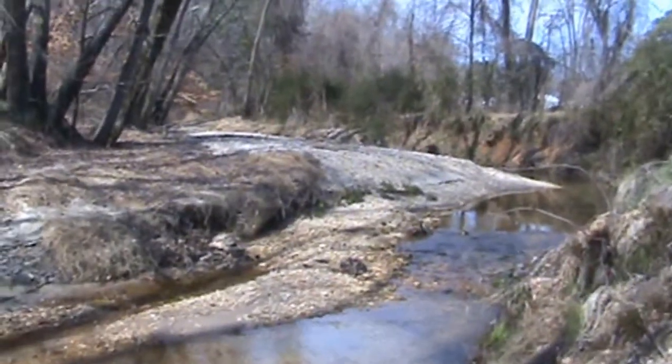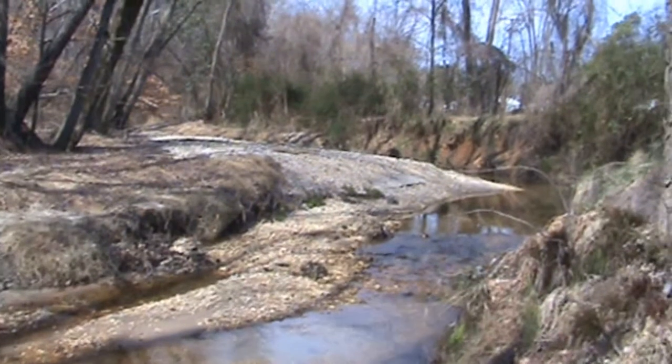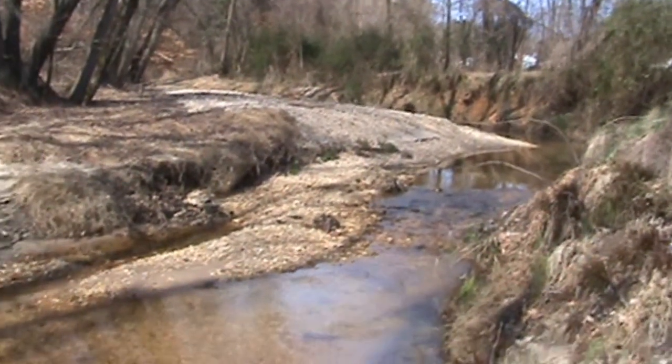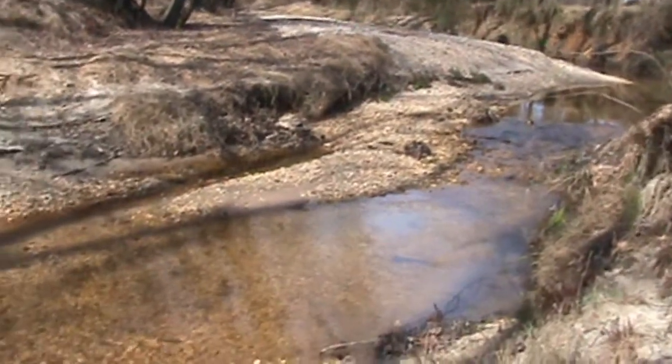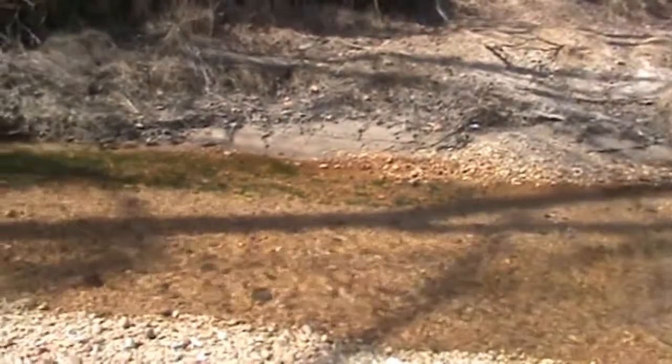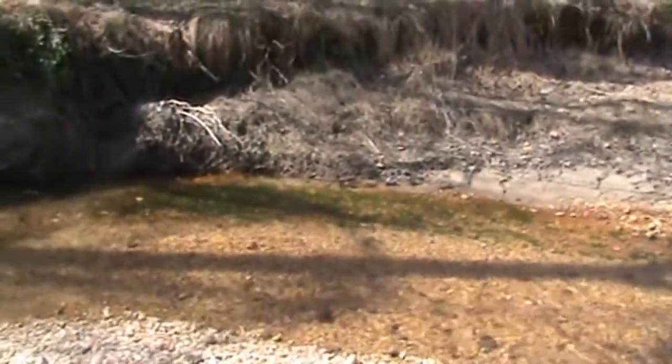This is a very heavily channelized stream, as you can see along here. We've already done a stream walk visual assessment for this site using EPA's rapid bioassessment protocol and it scored very low — a lot of disturbances, a lot of channelization and erosion.